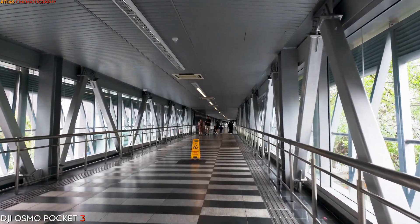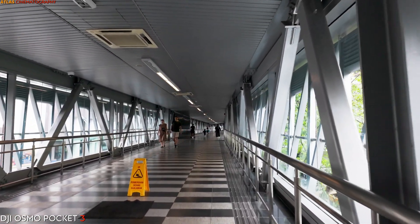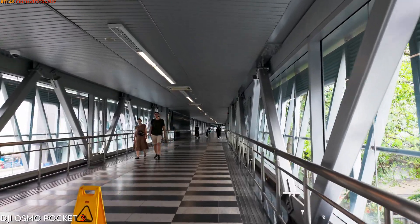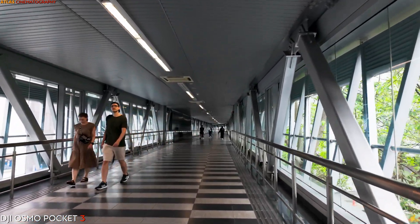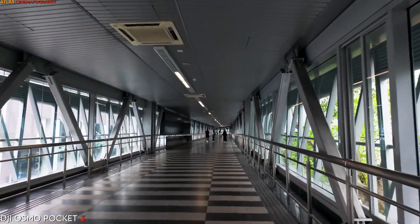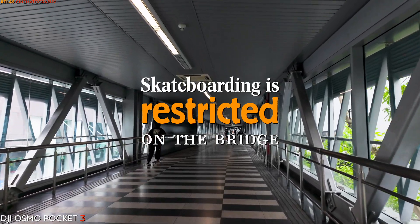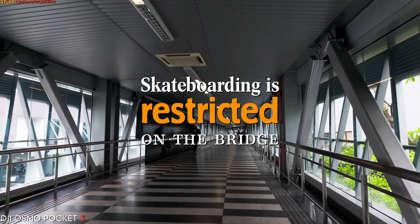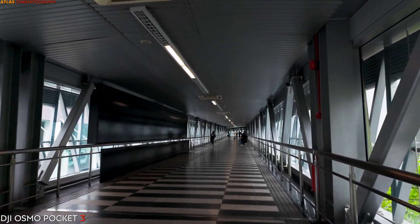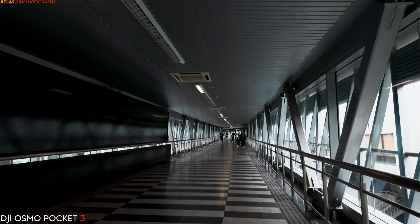Aside from its functional purpose as a pedestrian thoroughfare, the bridge also serves as a showcase for art and culture. Along its length, visitors can admire various sculptures, installations, and murals created by local and international artists, adding a touch of creativity and vibrancy to the urban environment. These artistic elements contribute to the bridge's identity as a cultural landmark and gathering place for residents and tourists alike.